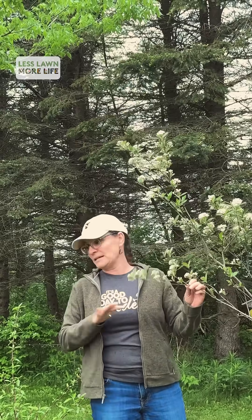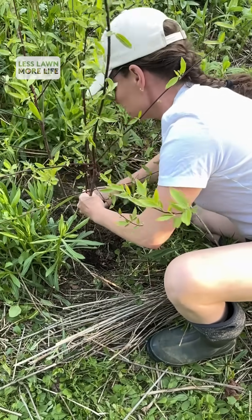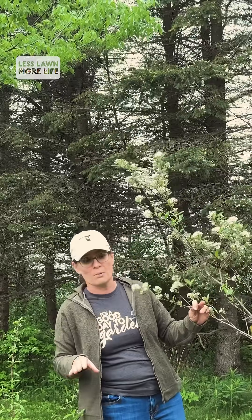It also produces a beautiful red color in the fall that makes my garden just pop. Any native tree or shrub will add some kind of beneficial ecological powerhouse to your garden. All of them are important.